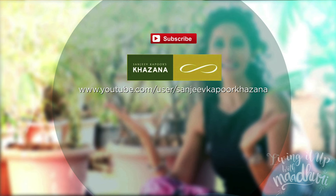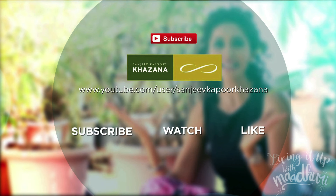So live well, eat well, and drink well. Subscribe to Sanjeev Kapoor's Khazana where you'll find my videos — subscribe, watch, and like.